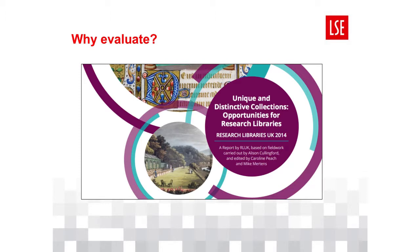RLUK's 2014 report outlined how unique and distinctive collections can support institutional goals around research, teaching, and public engagement, and encouraged its members to invest in them to maximise their potential. But what did this mean for us? Surely our National Research Library and designation statuses meant that our collection was unique and distinctive in its entirety, so where should we focus our attention?